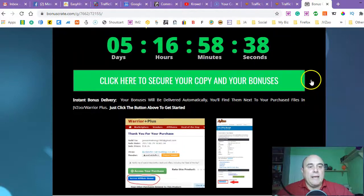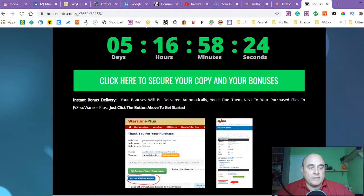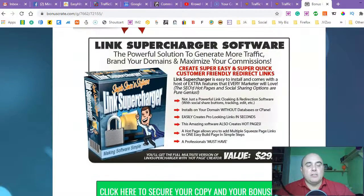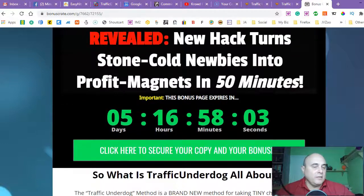All you have to do guys is click any of the green buttons on this page and it will take you to the sales page. When you're on the sales page, check out this product. If it's for you, you can purchase it. Afterwards, go to your Warrior Plus account, go to purchases, and click the blue button — all my bonuses will be delivered to your email automatically. You don't have to email me with receipts. You can shop around and see what other marketers offer, but when you realize my bonuses are way better, just click that link down below — but you really have to do it before my countdown hits zero, because when it does, all my bonuses will be gone.